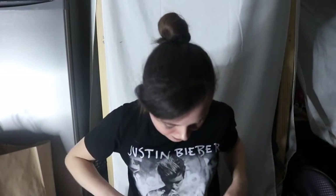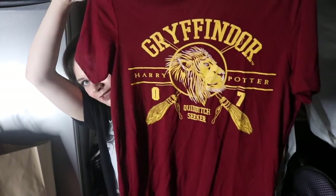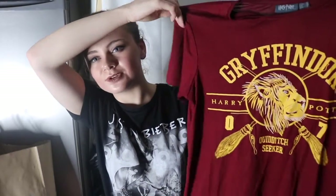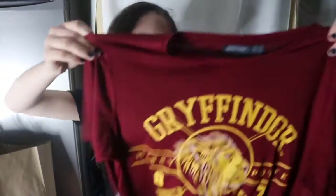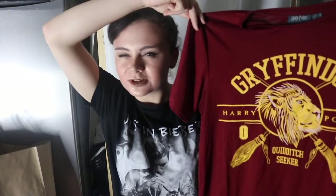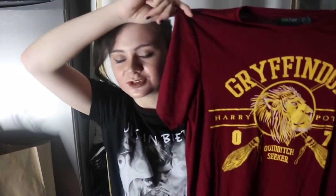Shocker - Rebecca buying Harry Potter, what?! It's a Gryffindor top, you can see it says Harry Potter and Quidditch Seeker on it. I'm not a Gryffindor but anything Harry Potter I will actually buy - it's really really cute. I got a bigger size than I needed because Primark tops shrink easily, and I like things baggy anyway. When it's Harry Potter I will buy it - just stick the logo on a t-shirt and I'll give you my money. This was six pounds, not bad at all.